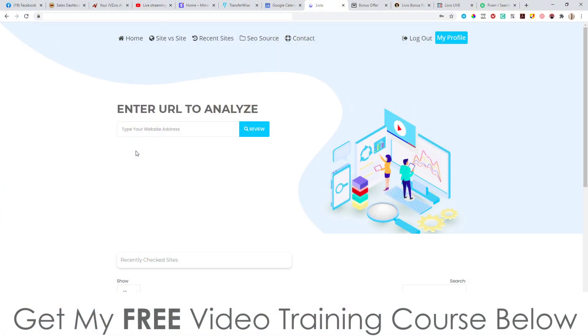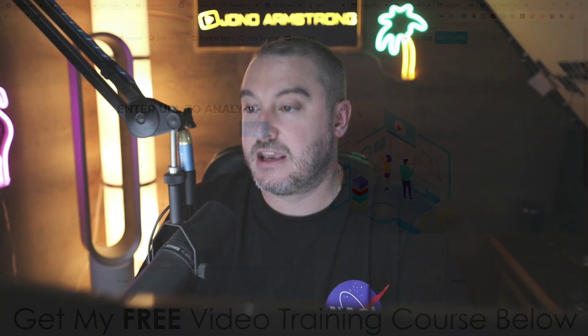Hey, what's going on everyone, it's Jono here from Jono-Armson.com. Welcome to my Livio review. I'm here inside the members area of Livio and during this video I'm going to give you a full demo and run through exactly what this does and how it works. In a nutshell, this is a tool that will allow you to analyze from an SEO perspective how a website is performing.